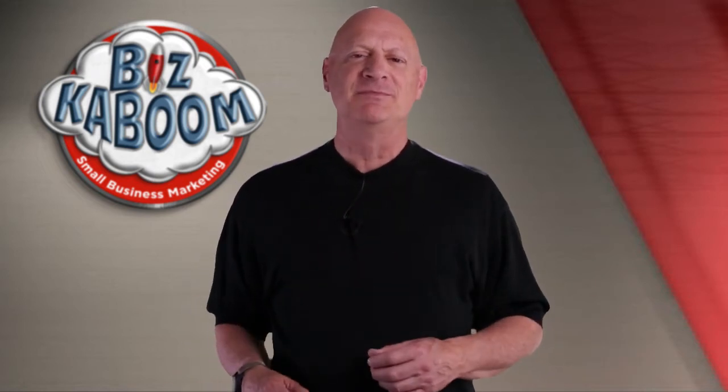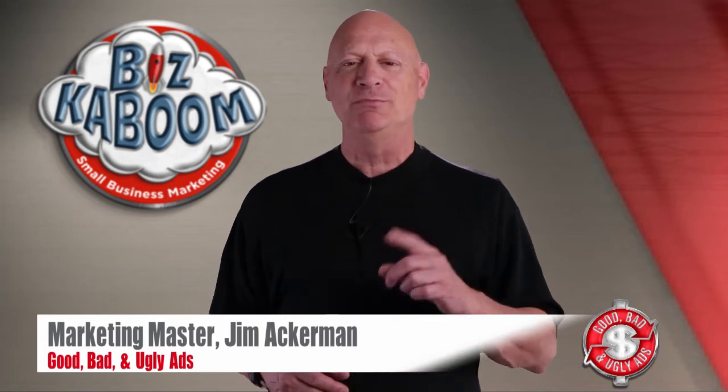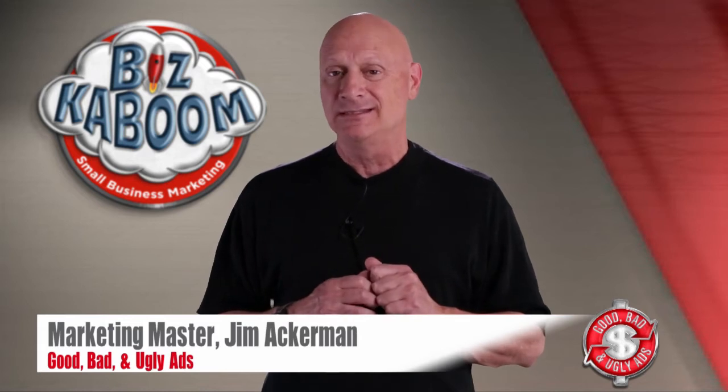Greetings friend, entrepreneur, and fellow business builder. I'm marketing master Jim Ackerman, and this is Biz Kaboom's Good, Bad, and Ugly Ads, where you get to critique an ad specimen and then find out what I think of that same specimen.